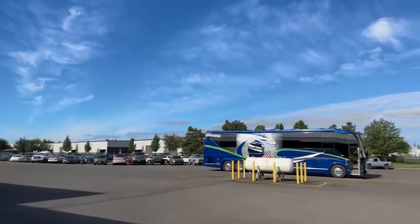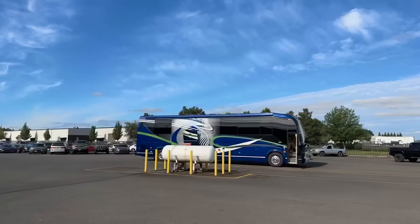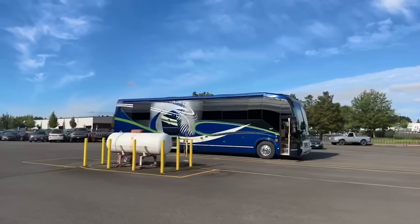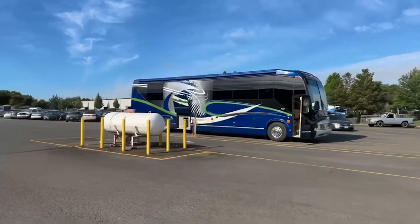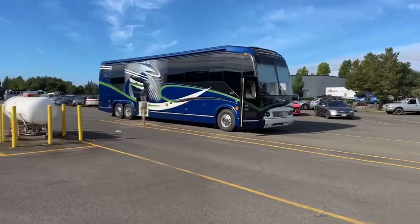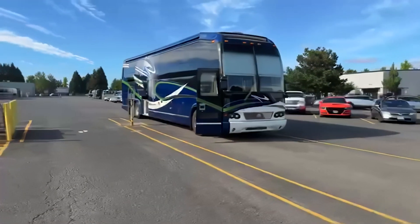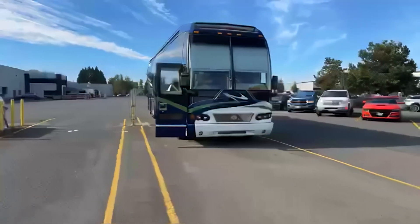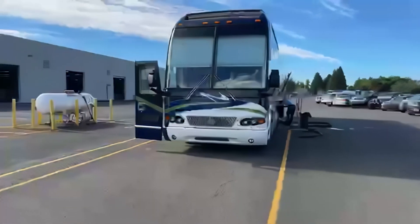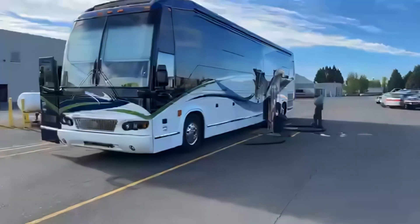We're going to flip this guy around. What a cool coach — Dave Bash is doing a PDI right now on this one. A lot of people say that's a Seattle Seahawk paint job, but stick with us. We're going to walk through the facility and see what's going on here at Marathon as this coach moves from blue to white on this side. And there's Dave doing his PDI work right there.